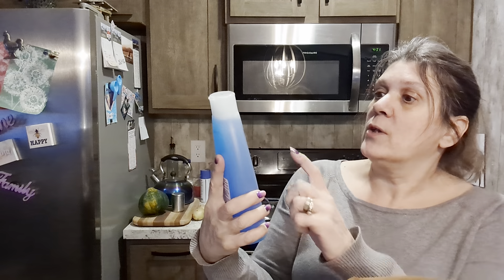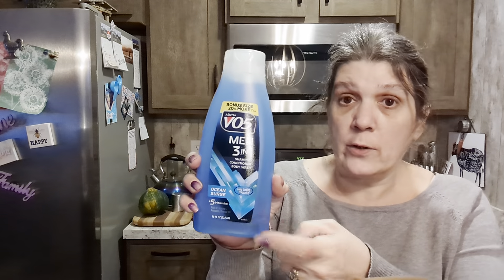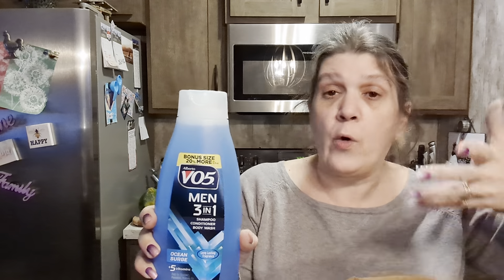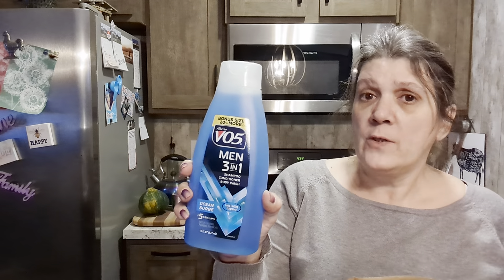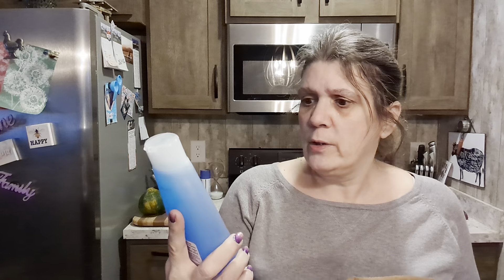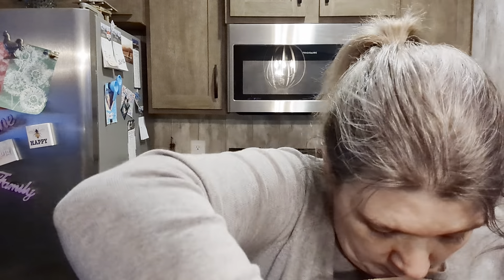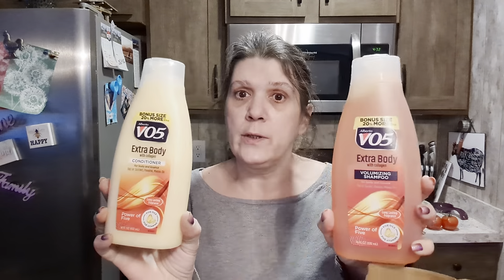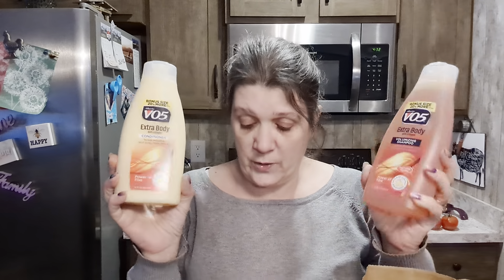V05 — they have the 20% more size. They have the regular size ones but grab them if they have the 20% more free or the bonus sizes. This one is a three-in-one — Larry loves this stuff: shampoo, conditioner, and body wash. Who wants to carry all that stuff around? Not Larry, and I don't blame him. I found the larger bonus size shampoo and conditioner — I love the way these smell, they smell so good.